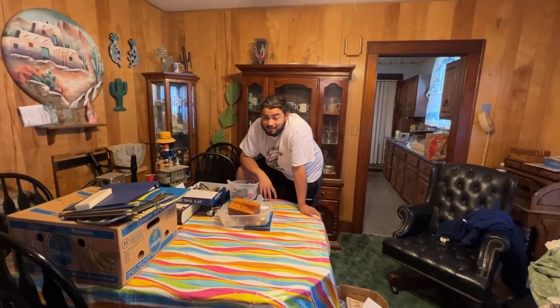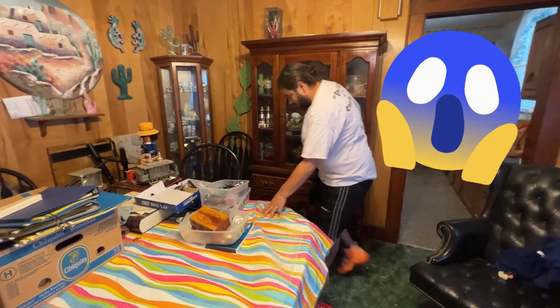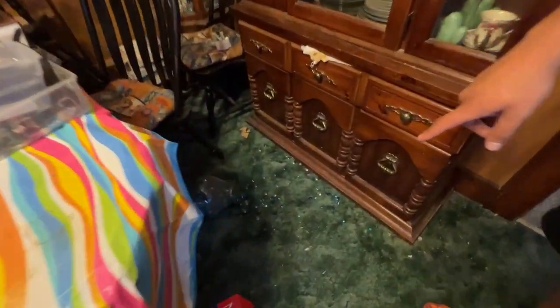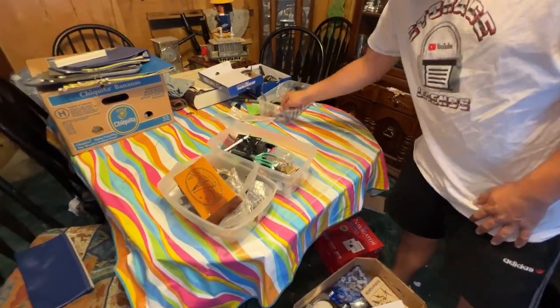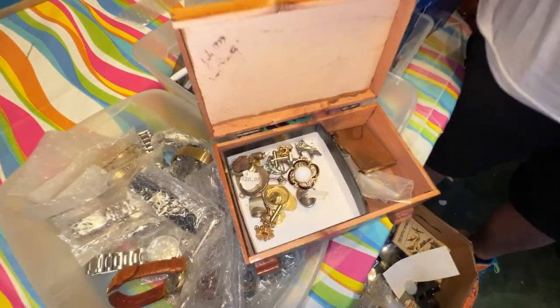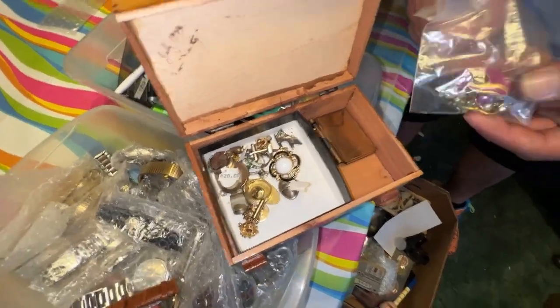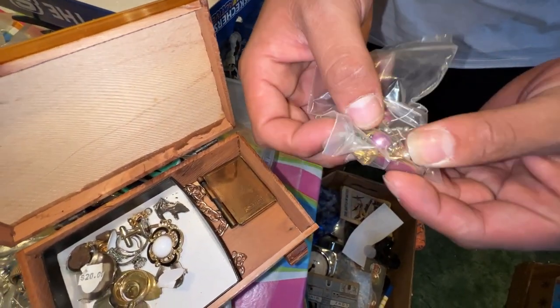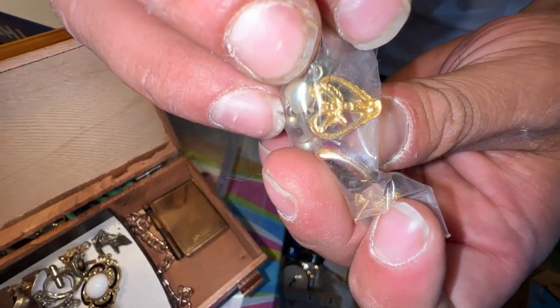Wow, I am just completely overwhelmed in jewelry. This is insane. I knocked over that jug from last episode — don't worry, we'll pick that up shortly. Let's go through this jewelry. Four boxes of jewelry, guys — no way, how does it just keep coming? Looks like all gold pieces — looks like a gold angel right there.